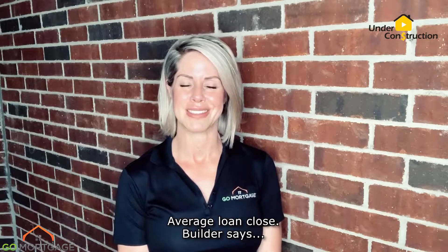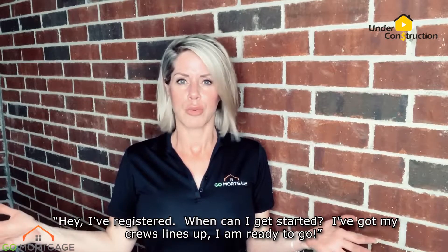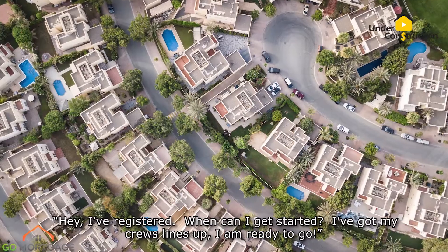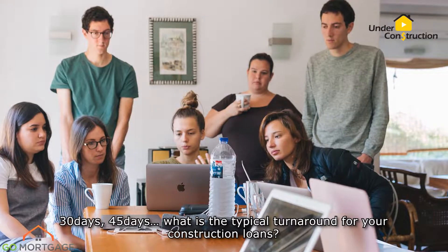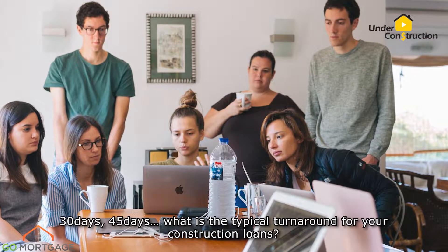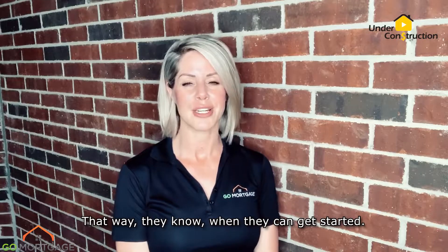Average loan close. The builder says, hey, I've registered. When can I get started? I've got my crews lined up. I'm ready to go. Let the builder know ahead of time what is your average loan close — 30 days, 45 days? What is the typical turnaround for your construction loans? That way, they know when they can get started.